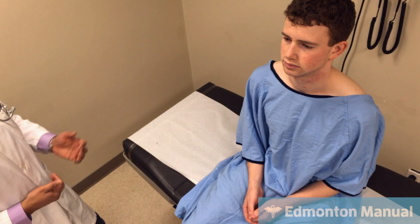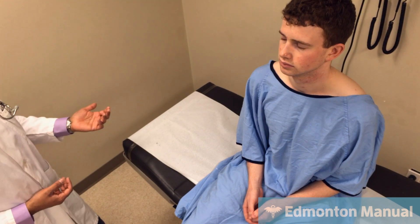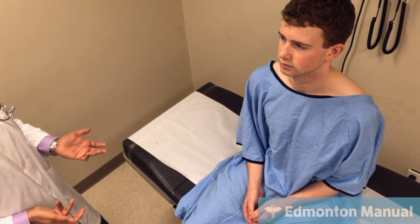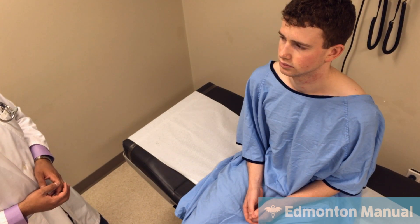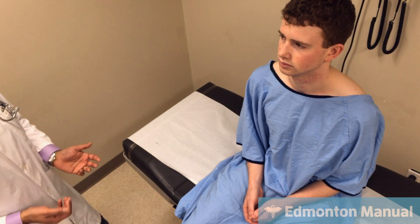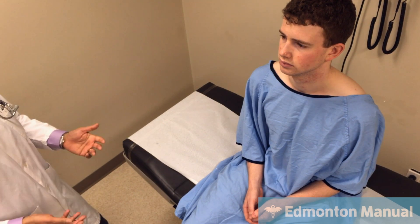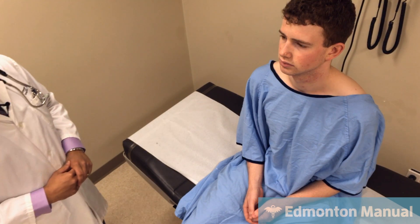I would normally do vital signs, but I've been asked not to. Things that might be abnormal include an increased respiratory rate and possibly a decreased oxygen saturation depending on how advanced the COPD is. If there was an acute infectious exacerbation, he could have a fever, be tachycardic, or even show a pulsus paradoxus. But I don't expect any of that.